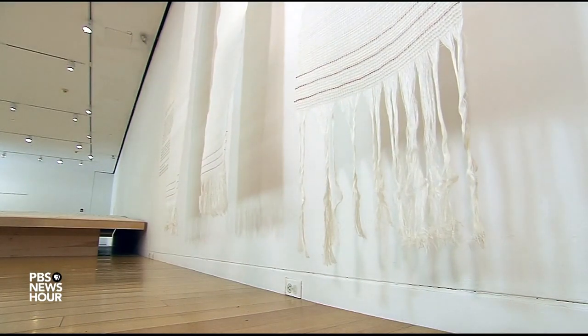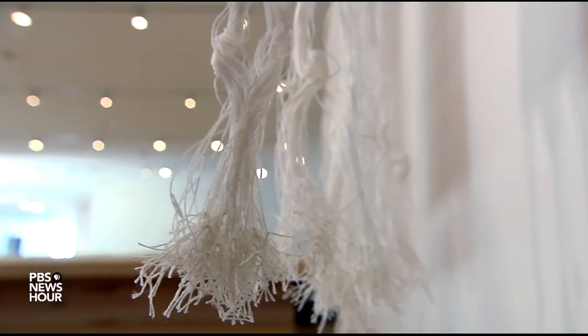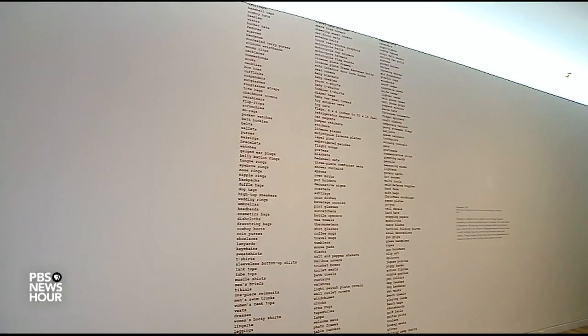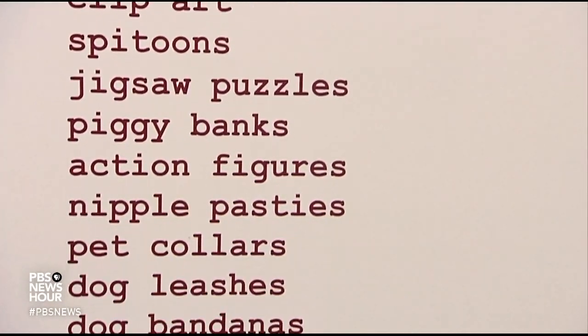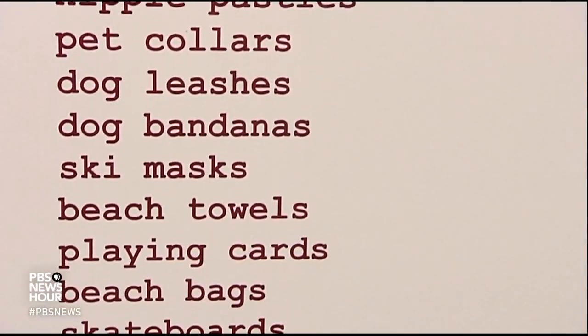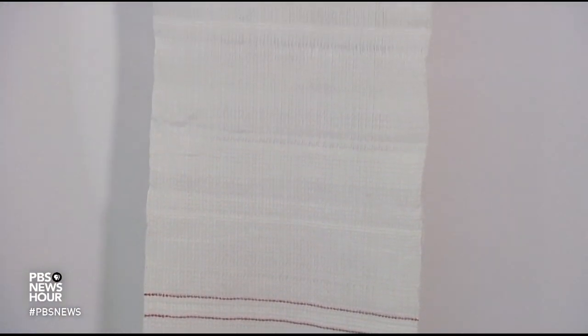Haunting this show is a flag that's not seen here — the Confederate battle flag that, unlike the truce flag, survived to become a ubiquitous emblem in this country. As Clark documents, it adorns all manner of merchandise, from baby onesies to nipple pasties. Clark's thought was: what would this nation be like if the image of the Civil War that had endured was that something was surrendered? But instead, we have the Confederate battle flag in our consciousness.